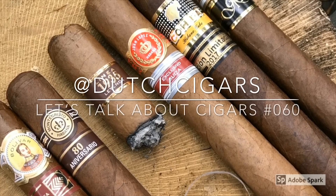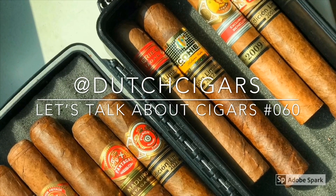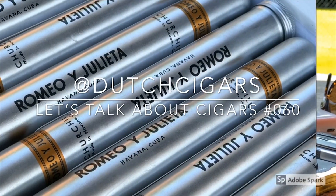Welcome everybody to a brand new episode of Let's Talk About Cigars. My name is The Cigars — it's a new year so let's light one up! First of all I want to wish everybody who's watching a happy 2019 and that you can smoke as much as you want in this beautiful year. I also want to thank a lot of you guys for watching my videos in 2018 and say hi to everybody I've met in cigar stores and cigar lounges. It's always a pleasure to meet people who watch my videos and have a cigar with them.